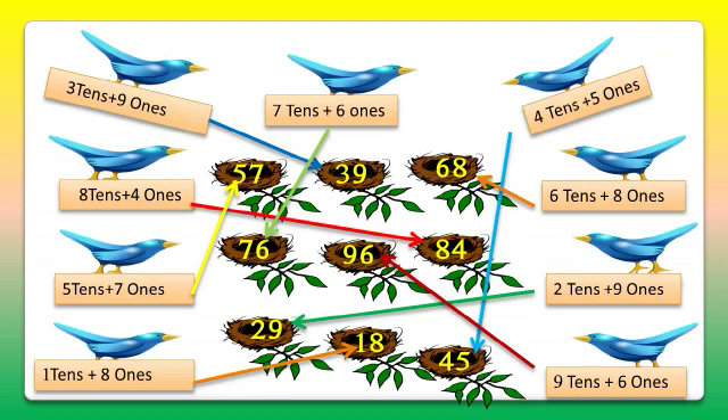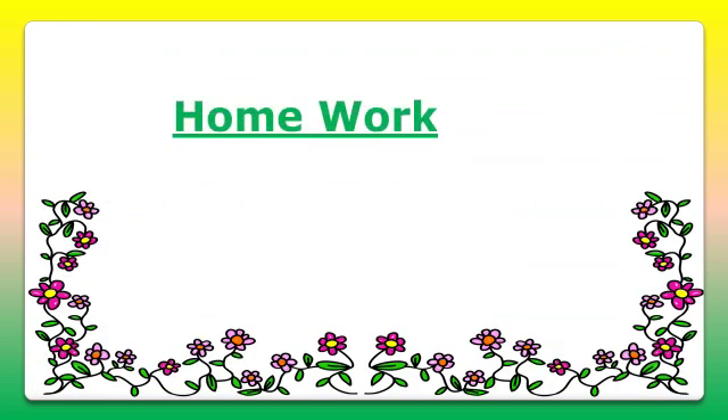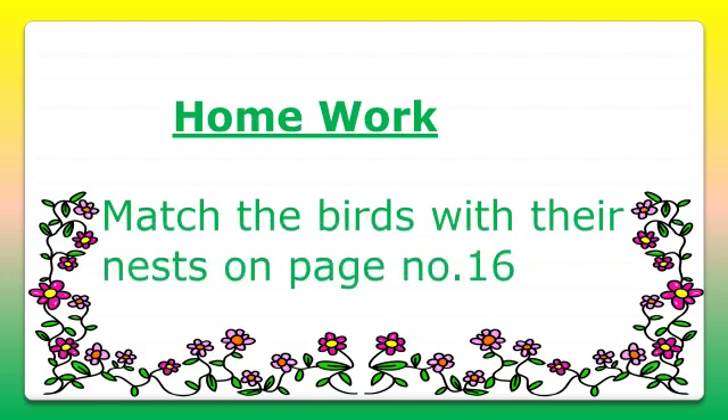So dear students, we have matched all the birds with their nests. It's a very interesting activity for you to do. I hope that all of you will try this activity at your home — this is your homework for today. So match the birds and enjoy. Bye bye till the next video.